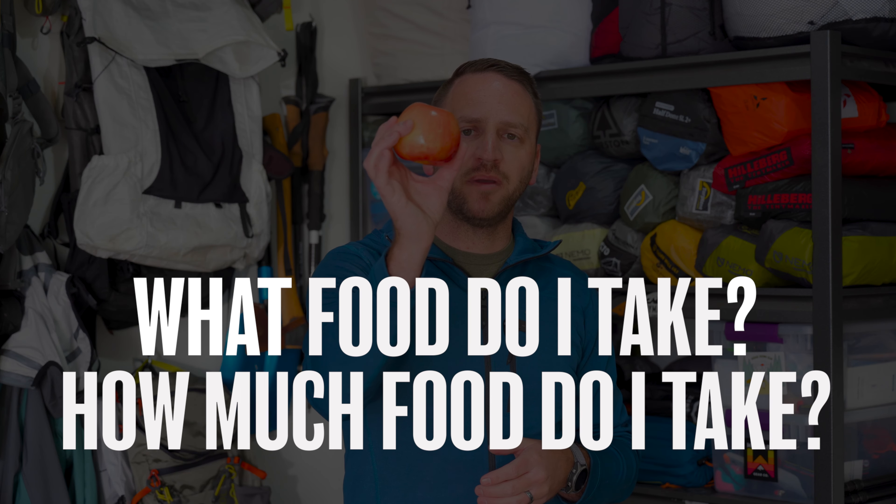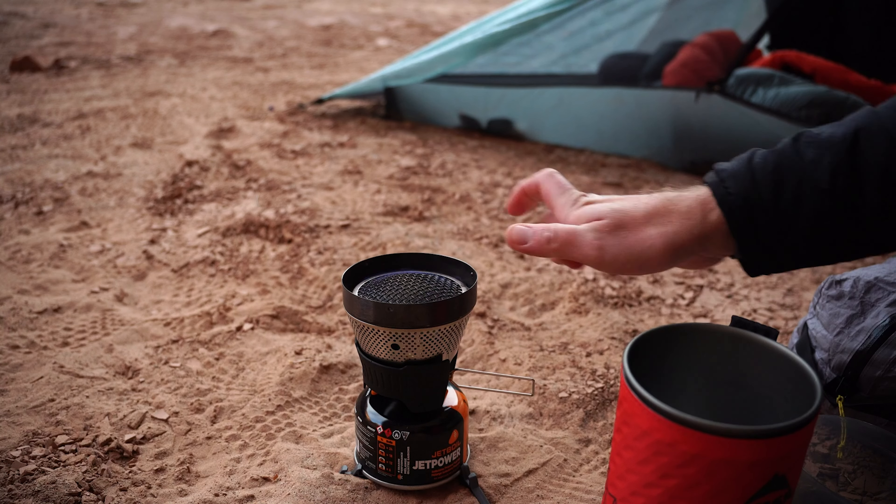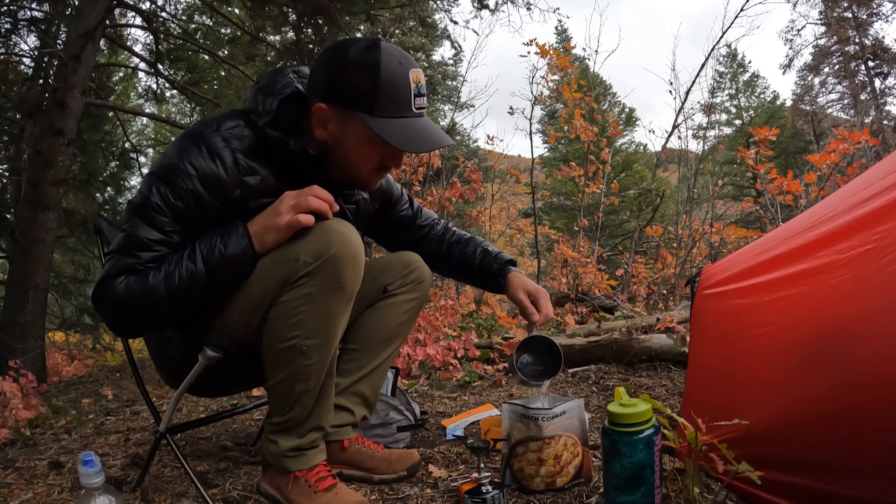Concern number one, and one of the most common questions from new backpackers, is: what food do I take on a backpacking trip and how much do I need to carry? My approach when it comes to food is to keep it simple, because this is my kitchen — a small pot and a small stove — and that's not going to make gourmet meals possible. Keeping that simple mindset will help you find foods that are easy to cook but also taste good.